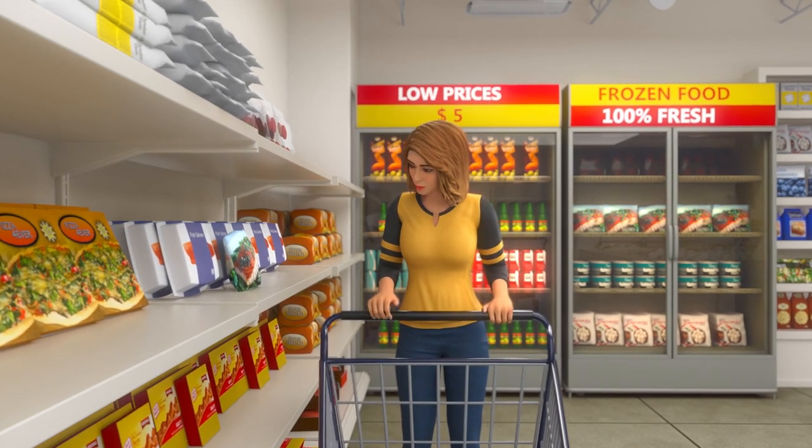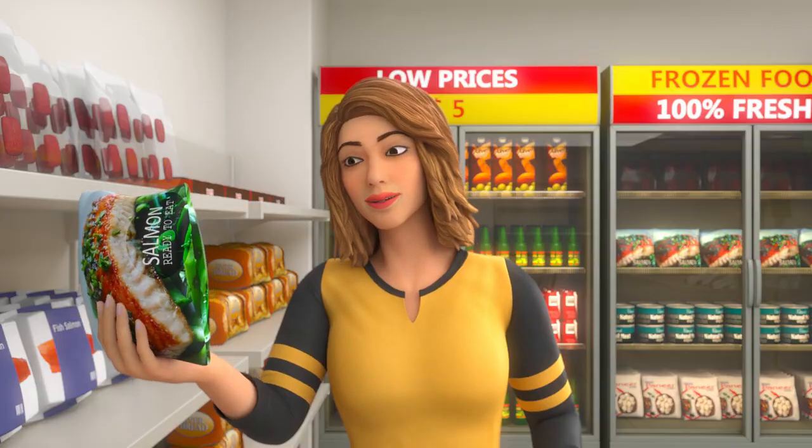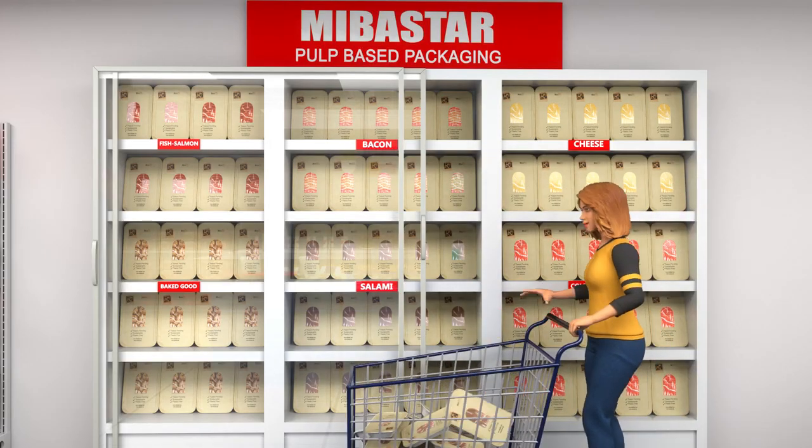While the public is more aware than ever of the health dangers of plastic, most food products are still sold in fully or partially plastic containers. That's why Mibistar has created the first 100% bio-based paper food tray.